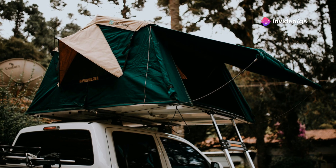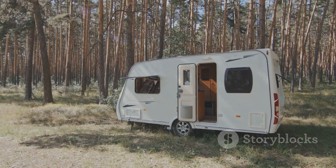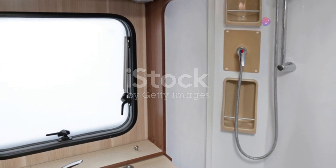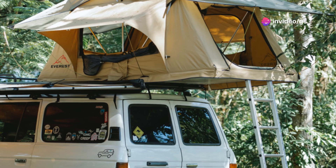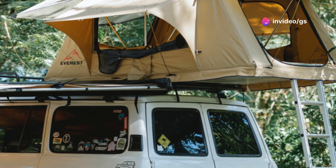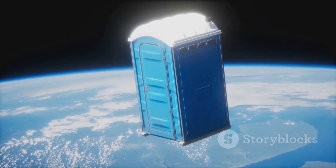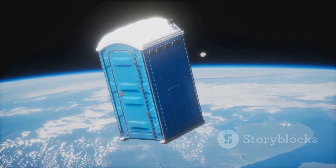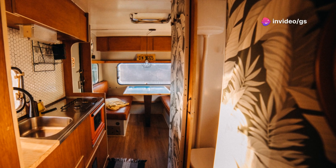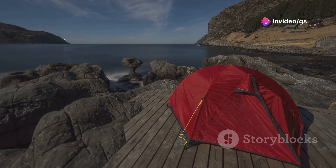They've fitted a roof bed that pops up, giving you a panoramic view of the stars — talk about a room with a view. And forget about those grotty campsite showers; this van's got you covered, literally. They've integrated a shower unit so you can freshen up wherever your adventures take you. A built-in toilet means no more midnight dashes into the bushes, plus there's a pull-out kitchen so you can whip up a proper meal on the road. It's about experiencing the great outdoors without sacrificing comfort.